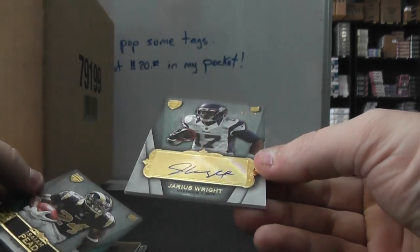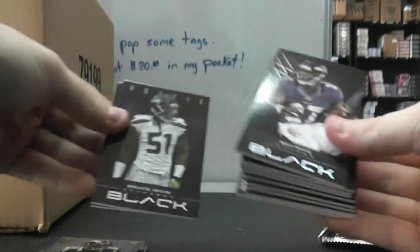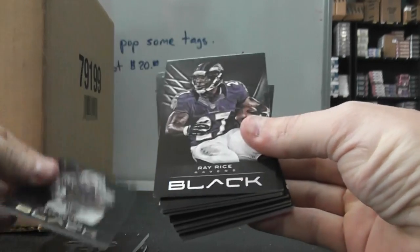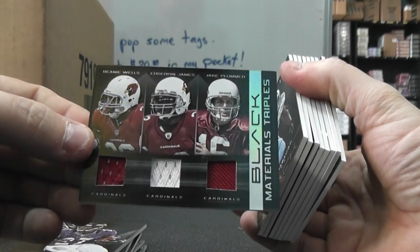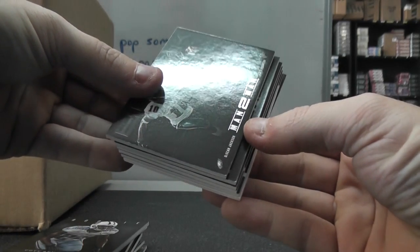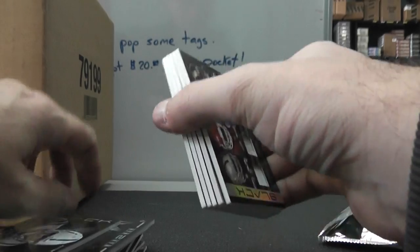2012 Supreme — we have Mohammed Sanu, Arian Foster, Isaiah Pead numbered to 15, and Jarius Wright 52 of 85 autograph. Now the Black pack: Bruce Irvin, Jeff Demps, Ray Rice. Here's a triple jersey — we have Jake Plummer, Beanie Wells, and Edgerrin James.